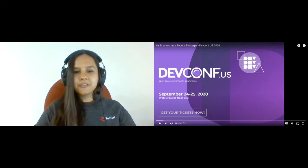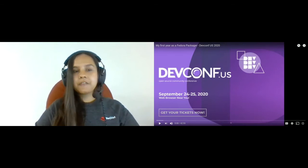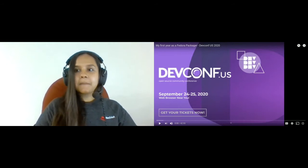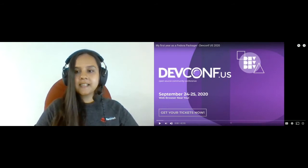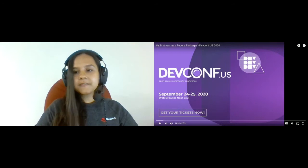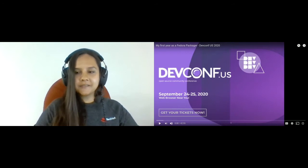Hello everyone, thanks for joining in. Here goes the penultimate talk for the day in the UX track. The talk is titled 'My First Year as a Fedora Packager' by David Duncan. The talk is pre-recorded, so I'm going to share my screen and also post a link to the talk in chat if you want to view it on a separate browser screen. David is here with us today, so please feel free to post your questions in chat.